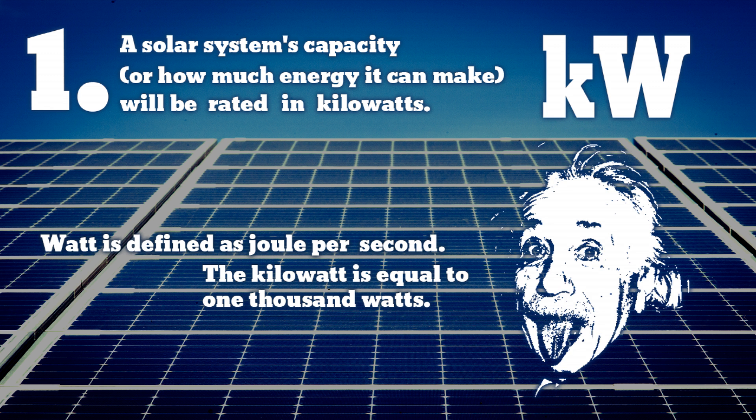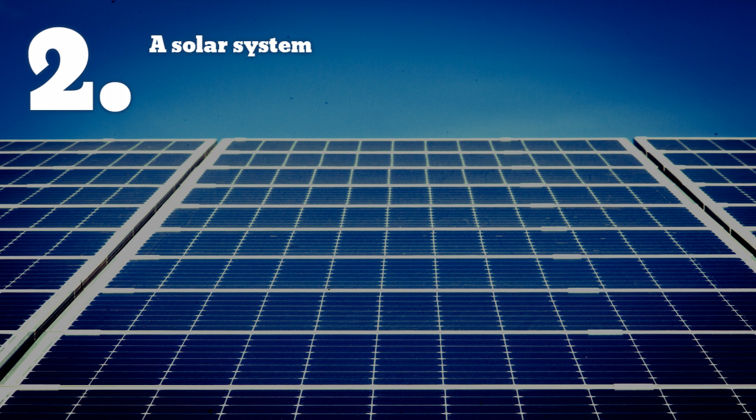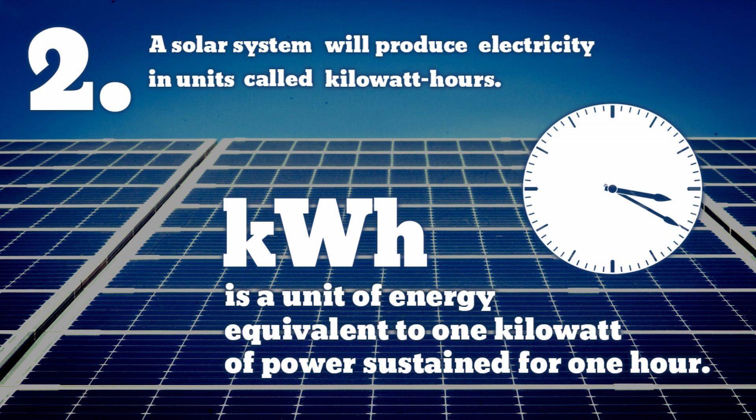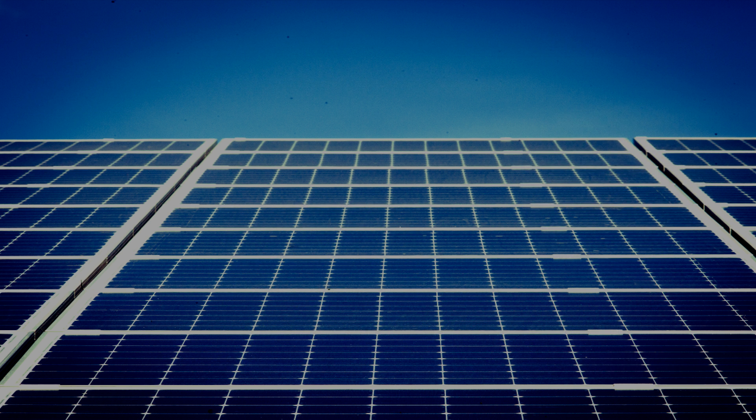Solar panels produce electricity in units called kilowatt hours. Kilowatt hours is a unit of energy equivalent to one kilowatt of power sustained for an hour. Try to substitute the word "units" for kilowatt hours and you will have no trouble understanding kilowatt hours.